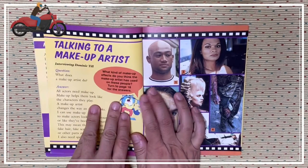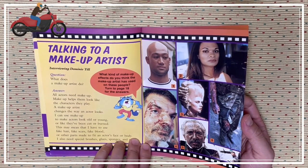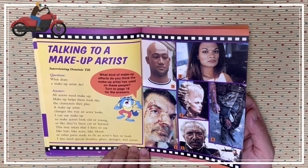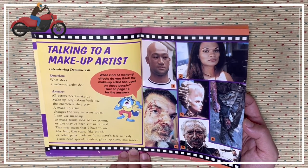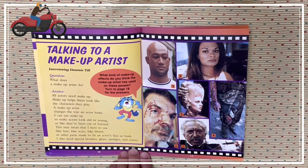Talking to a makeup artist. What does a makeup artist do? Makeup artists put makeup on actors to help them look like the characters they play. A makeup artist changes the way an actor looks. They can use makeup to make actors look old or young, or like they've been cut or burned. This may mean using fake hair, fake scars, fake blood. Special brushes, glues, sponges, and razors are also needed.